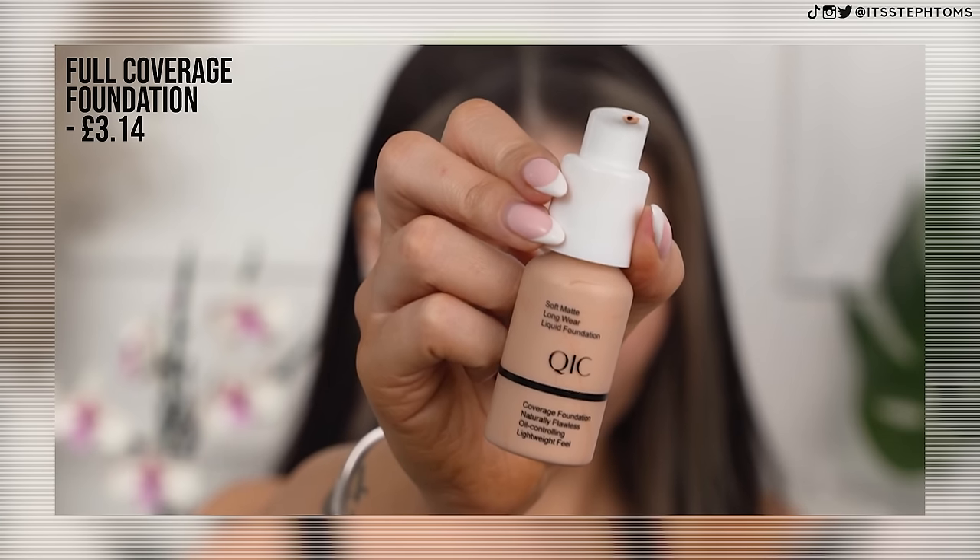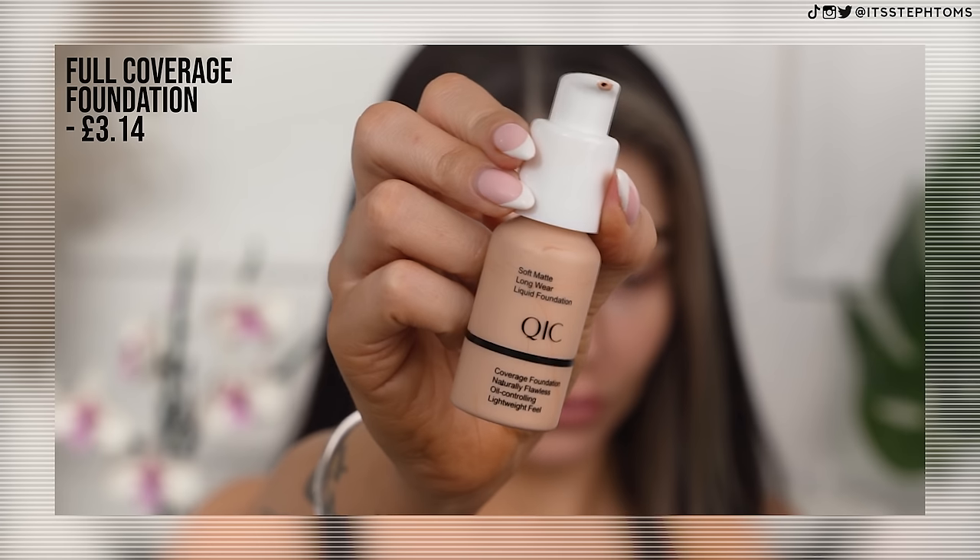We're going to move on to foundation — I have two. This is the CC cream color corrector, which is very similar to the Arborium one, even down to the packaging. And then we have this one which kind of looks like the Ordinary foundation. Let's see what the shades are looking like — this one's in the shade dark, but I highly doubt it's going to be any kind of deep color. It comes out white and then just a little bit of blending. It does look quite pinky toned, so I think I'm going to go for the Ordinary foundation one.